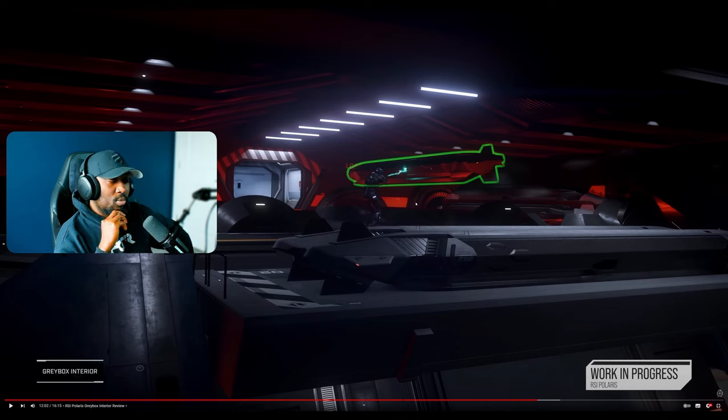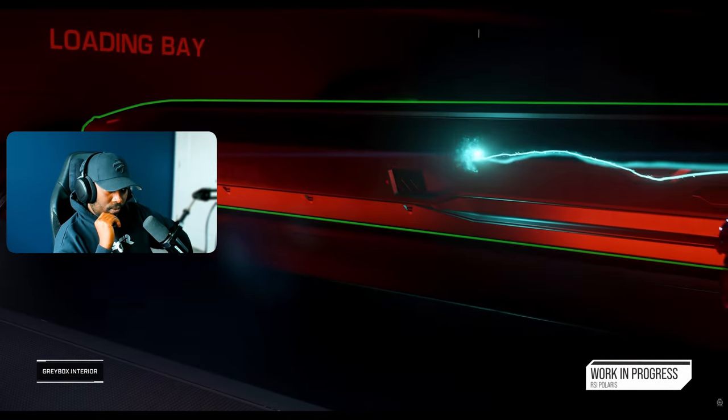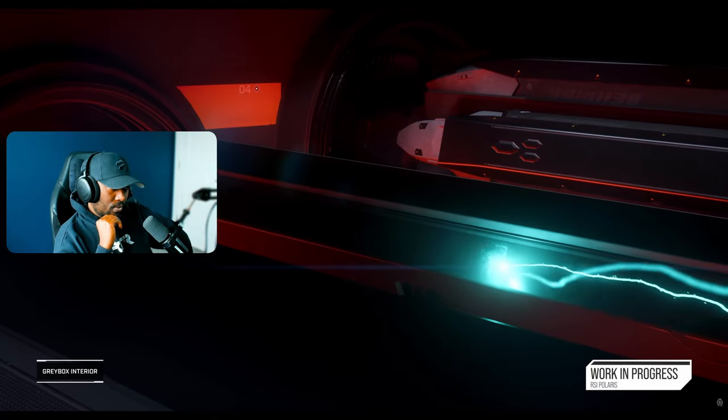That will really add to the gameplay experience, especially mid-combat. You'll have people on the bridge handling turrets and missiles, and there will need to be communication between the bridge, engineering, and the torpedo room — communicating whether torpedoes are ready to launch and getting them reloaded fast for the next launch. That's going to be really exciting. The torpedo area is still not fully signed off, but it certainly makes up the heart of the ship.